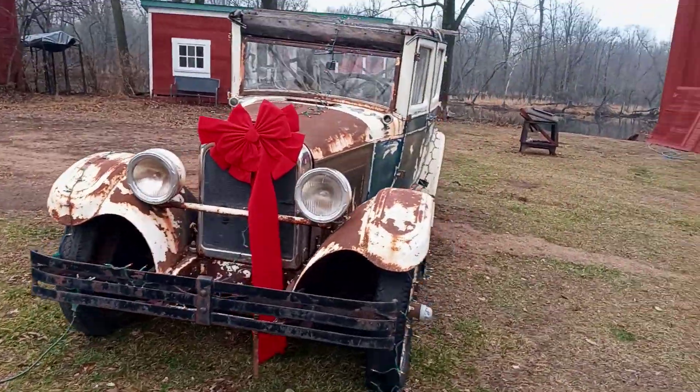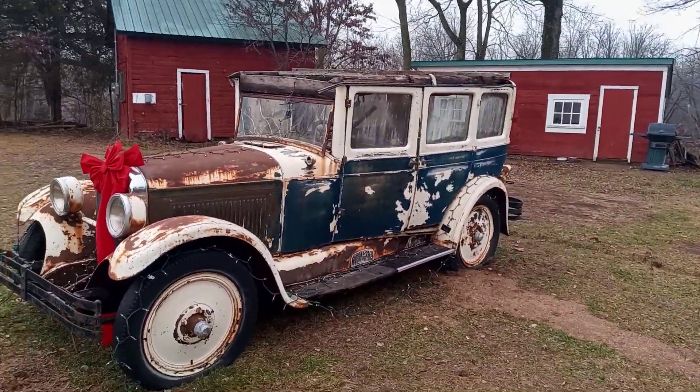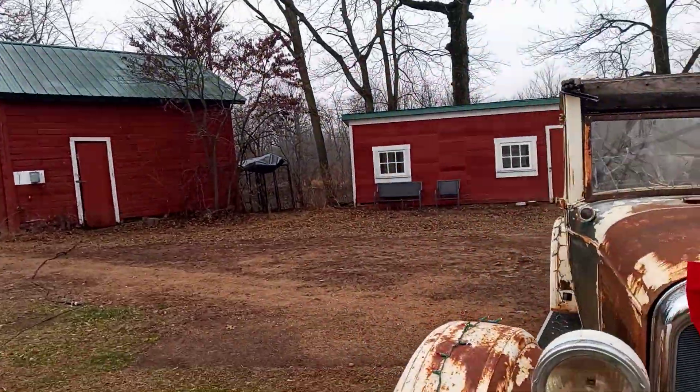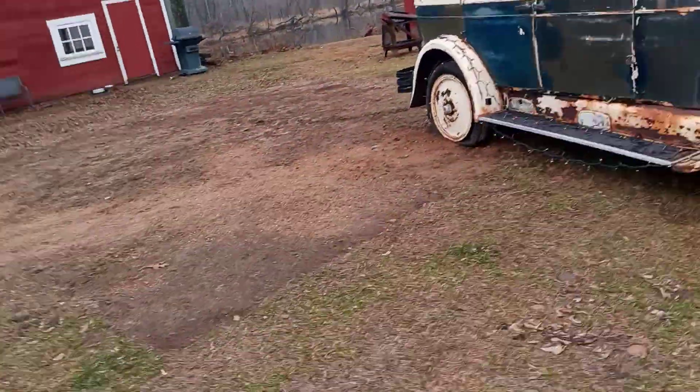Wow. You would never have thought it'd be — so technically it's a Chrysler. It's a Nash. Whoop, don't want to unplug it.